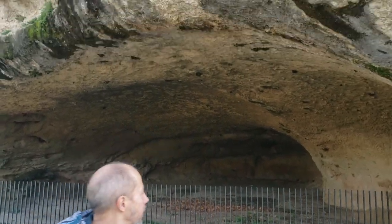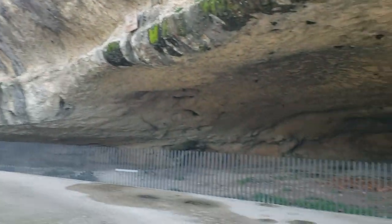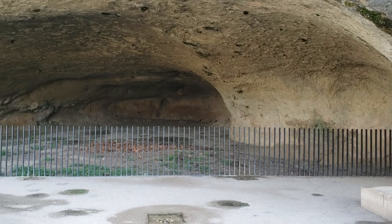There's a little cave here in the walkway area — it doesn't go in deep, and it goes up pretty high. No spelunking here.